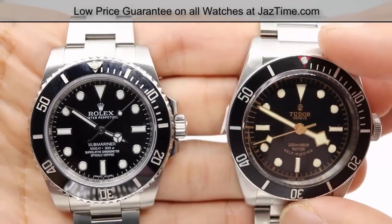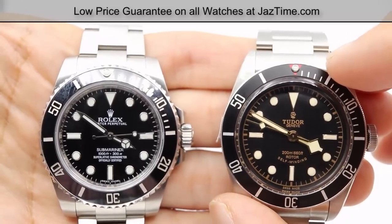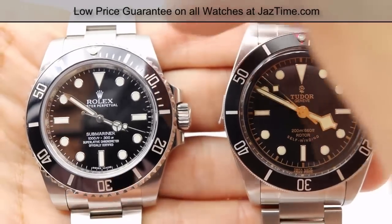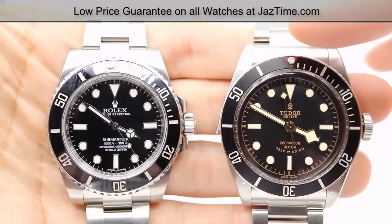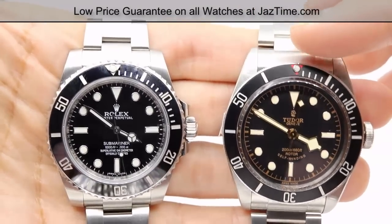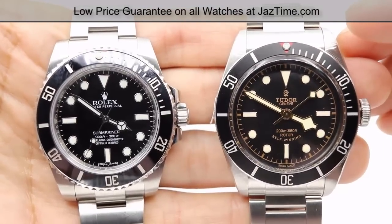Comparing these two dials side by side, they're approximately the same width and diameter. But you'll notice that on the Submariner the case is 40 millimeters, whereas the Tudor Black Bay Heritage has a 41 millimeter case. Can you see the difference? Not so much — it's a one millimeter difference, very hard to see.